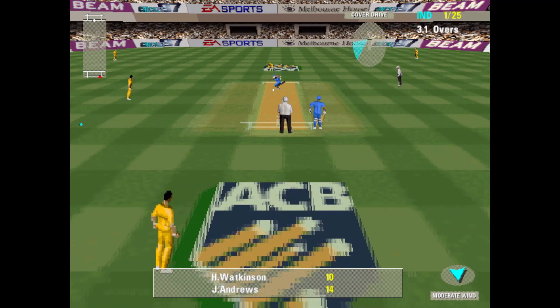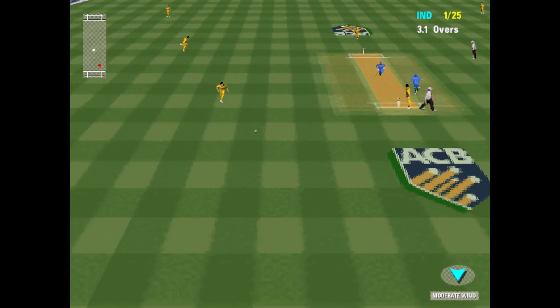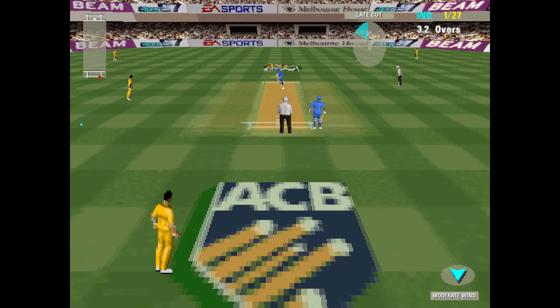One to the batsman for that shot. One to the batsman for that shot. One for 27.